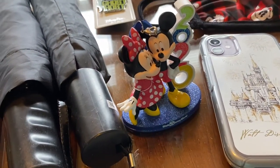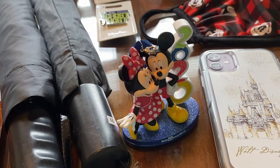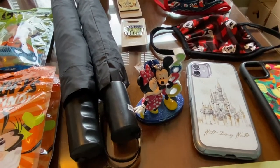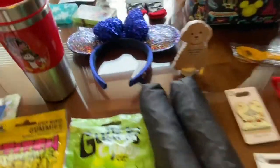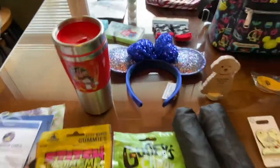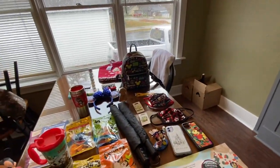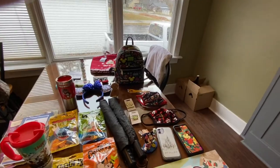Here is one of the ornaments we got. All the 2020 merchandise is buy one, get one free. So I bought that ornament and then I bought the 2020 ears. If you're interested in getting those now, I don't know if it's online, but they're actually $15 as opposed to $29.99.